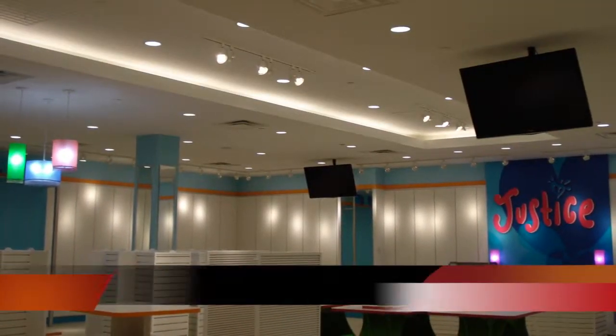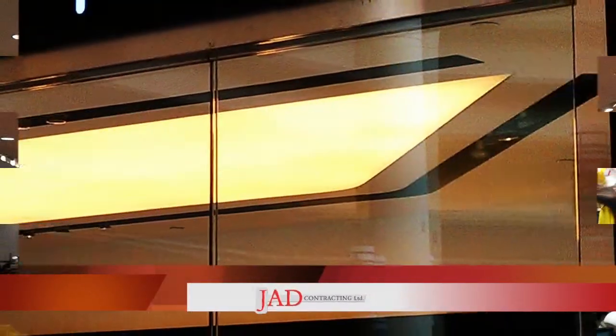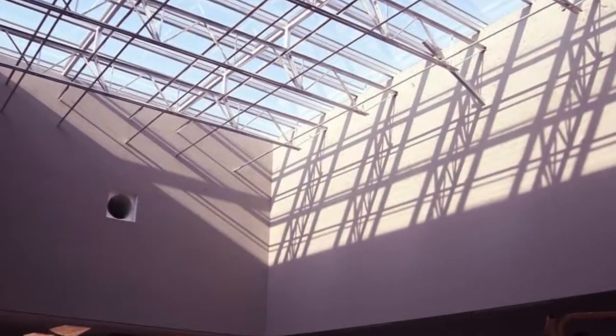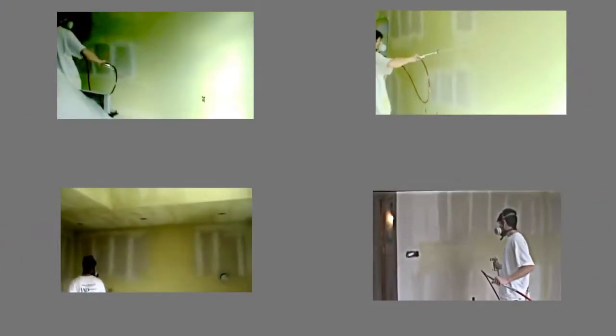When a renovation or new construction project needs to get to the next level of achievement, it is time to contact JAD Contracting and the Level 5 Drywall Finishing System. In today's world of drywall taping, a Level 4 finish is considered to be accepted. With the Level 5 process, you get the highest level of surface finish possible at a price level equivalent to conventional taping.